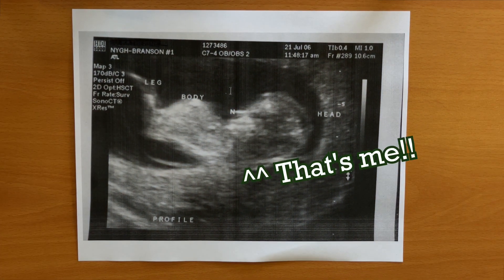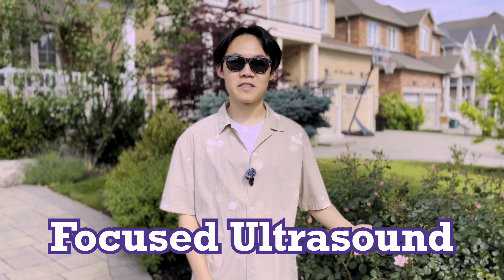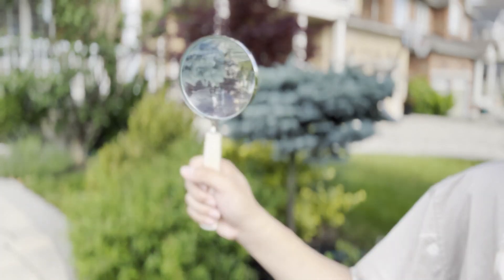You've probably seen an image like this before, where ultrasound is used to look at a fetus in the womb. But did you know that the same technology can be used to treat Parkinson's disease? This newly developed technique is called focused ultrasound, and the science behind it actually works just like an ordinary magnifying glass.